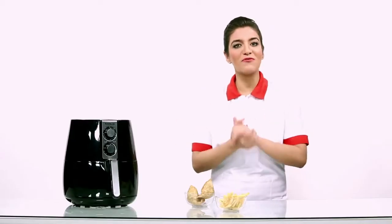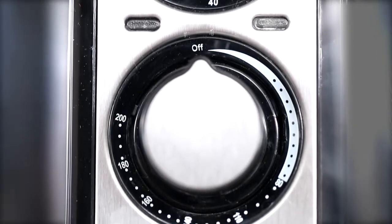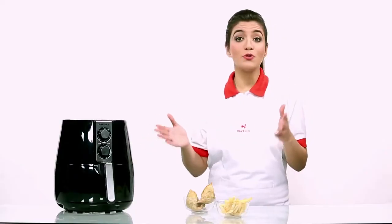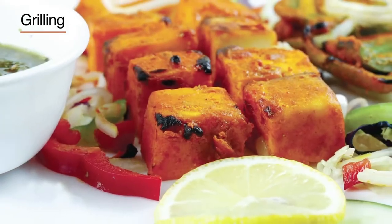We know your family's health is your top priority, and healthy cooking plays an essential part in doing that. That is why we bring to you Havel's Air Fryer, the most modern, convenient, and healthy way of cooking food that lets your family eat healthy. Havel's Air Fryer can be used for versatile needs such as cooking, grilling, and baking.